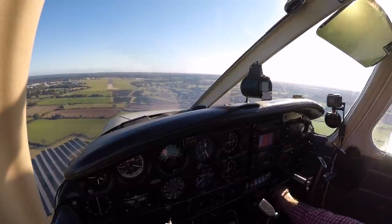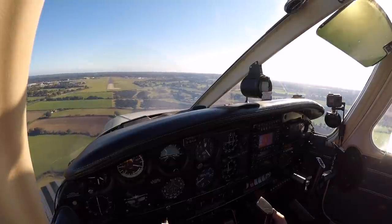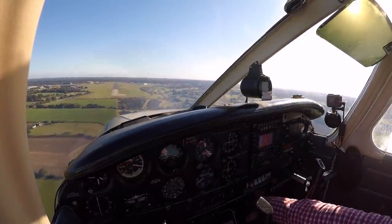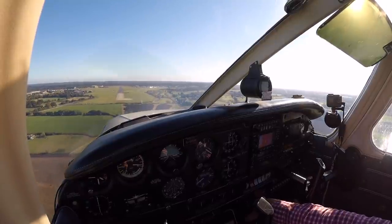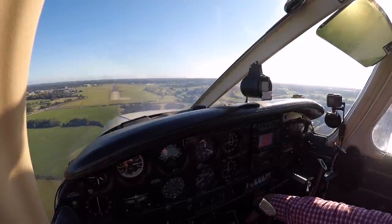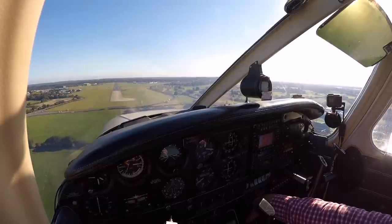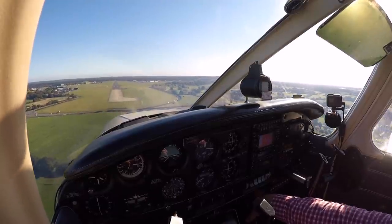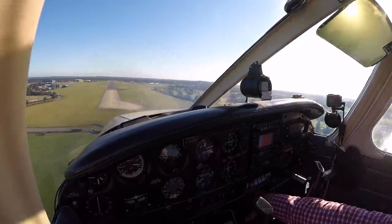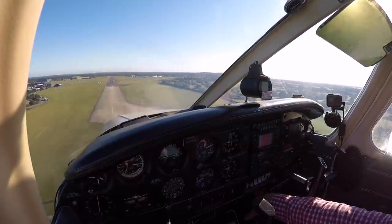Bournemouth Tower, Golf Delta Golf Papa Sierra, holding at Mike, ready for departure. Golf Delta Golf Papa Sierra, hold position, off departure fly heading 360 degrees until advised. Hold position, off departure fly heading 360 degrees, Golf Papa Sierra. Golf Papa Sierra, read back correct — behind the departing Duchess in front, line up and wait runway 08, behind. Line up behind the departing Duchess, runway 08, Golf Papa Sierra.